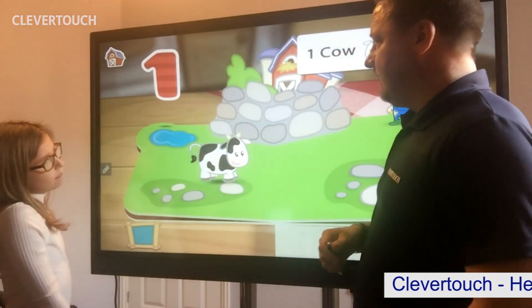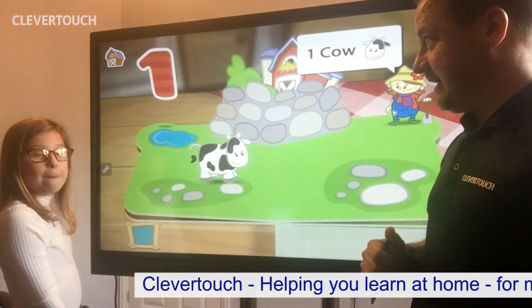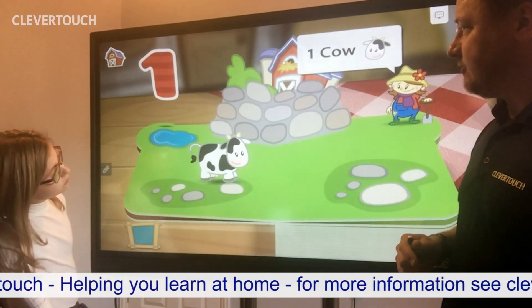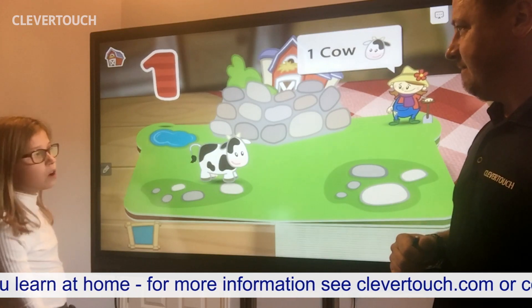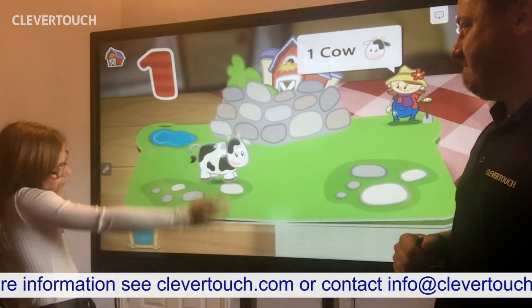One cow. Can anybody know what sound a cow makes? Holly, do you know what sound a cow makes? Moo. Good one. Right, let's count the cow. So where's the cow? Can you find the cow? Moo. One.